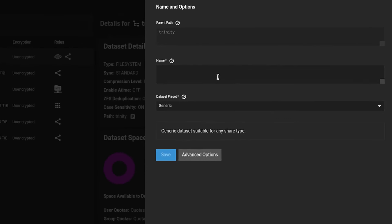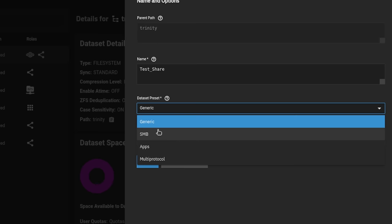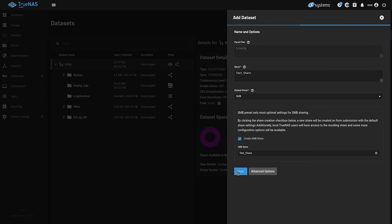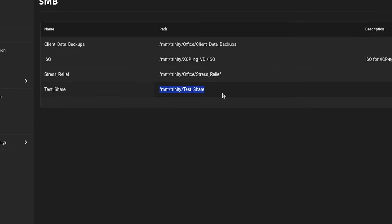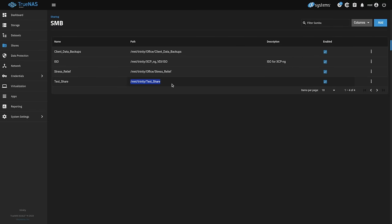The last thing I want to show is the improved menu for creating a share. We'll call this 'test share', choose SMB, and create the share all at the same time. In one step, that single form was able to create the dataset, create the SMB share, and set all the permissions — with the built-in default administrator user all set. You didn't have to do any other steps. That is a much simplified way to do this and is going to be really good for new users.